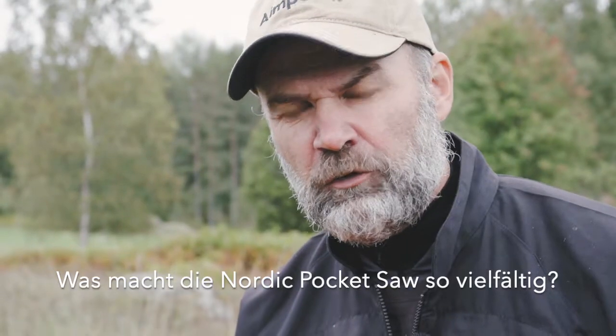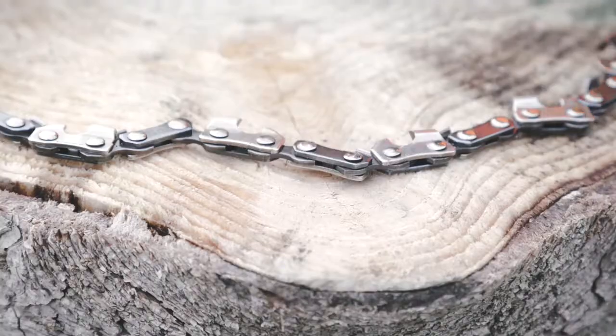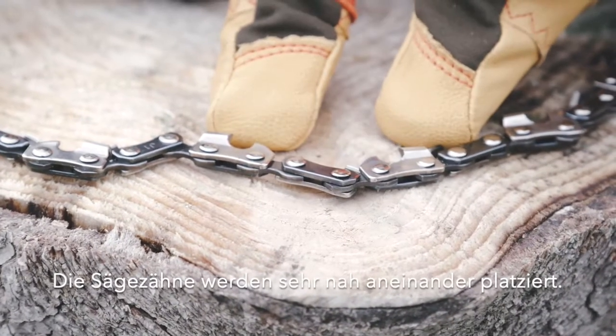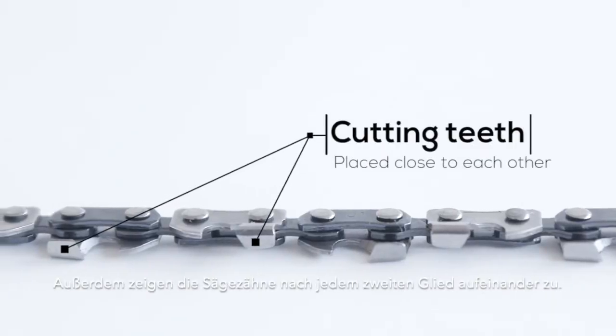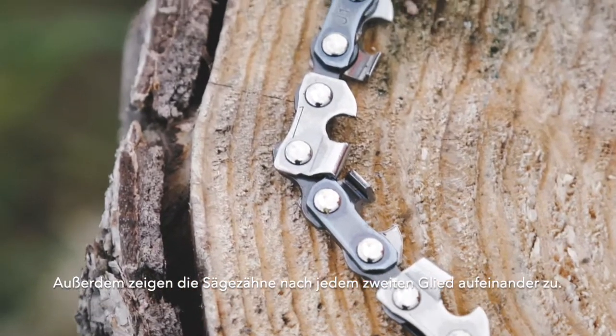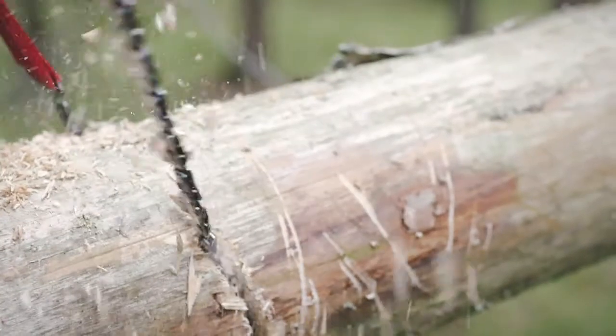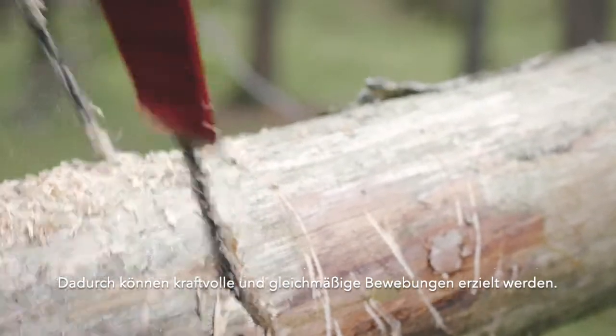What makes the Nordic pocket saw so very efficient is mainly because the cutting teeth have been placed very close to each other, and on every second link the cutting teeth are pointing towards each other. This gives a very powerful and smooth motion while in use.